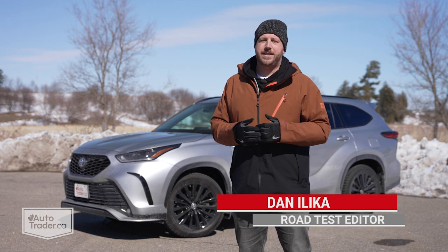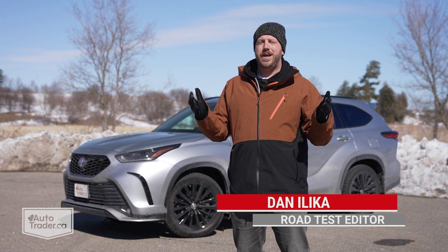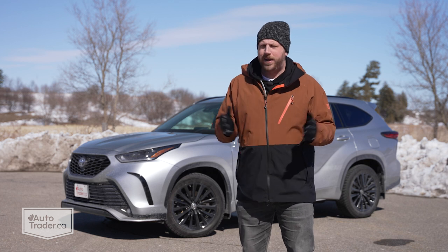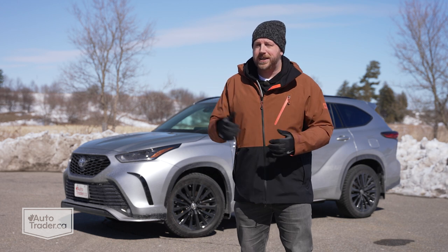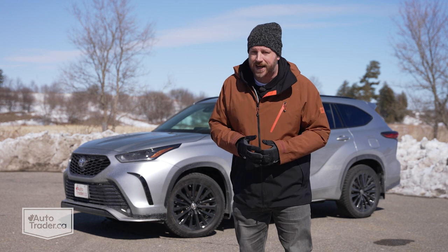With a newer, bigger SUV on the way that borrows this one's name, I'd like to take this opportunity to get ahead of the jokes by reminding you all that when it comes to the Highlander, there can only be one. Okay, not really. Toyota says it's going to keep building both, which begs the question: should you wait for that new Grand Highlander, or does this one have what it takes to shuttle your family around in comfort and style?